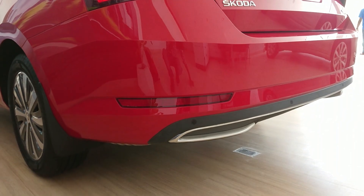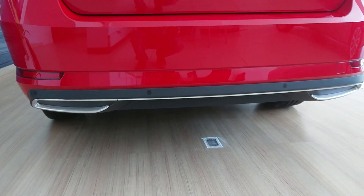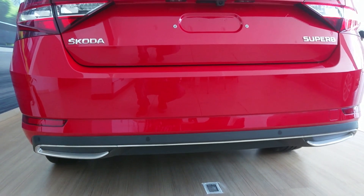Another thing I'm not a huge fan of are these fake exhaust tips. I have no idea why anyone would want that.